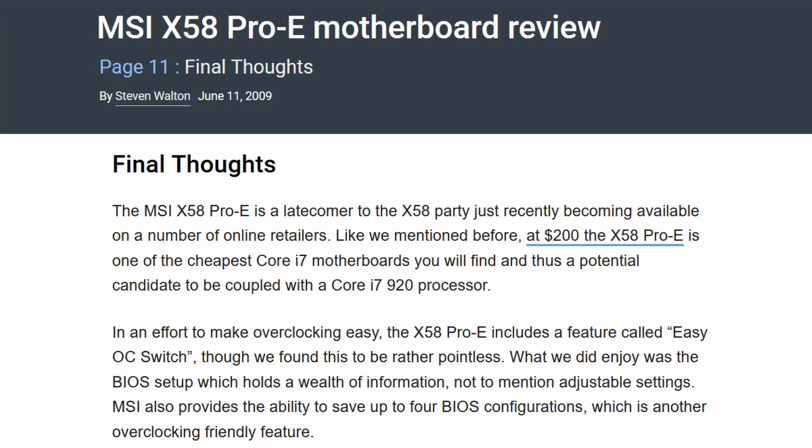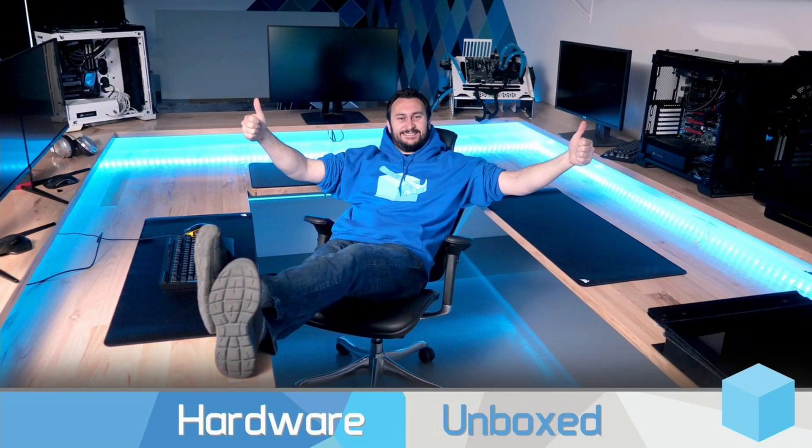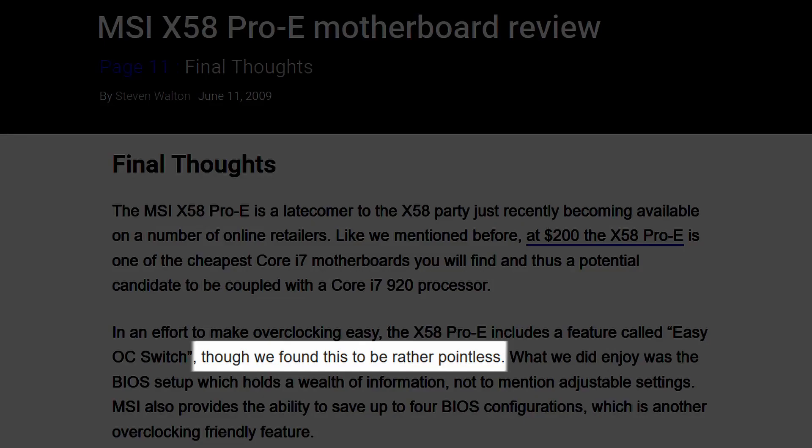Not all reviewers agreed with MSI. Steve Walton from TechSpot, nowadays at Hardware Unboxed, found the feature to be, quote, rather pointless. Regardless, MSI continued its mission to provide novice users with an easy way to overclock the CPU and improve system performance.